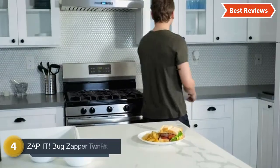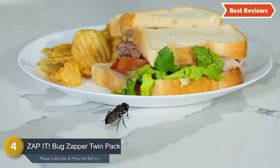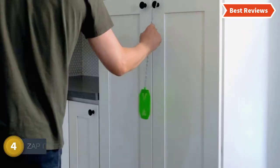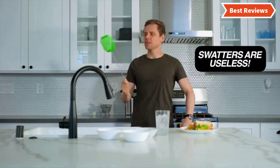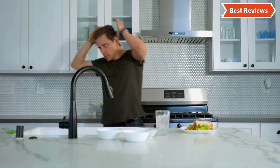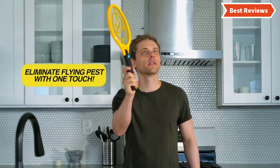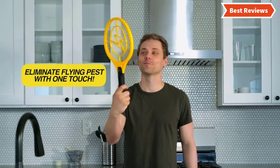Here is item number 4, the Zap It Bug Zapper Twin Pack. This zapper is available in three different sizes: large, medium, and small. You can use it for a large space as it is designed with a large surface for quick performance. You do not need to swing more and more.